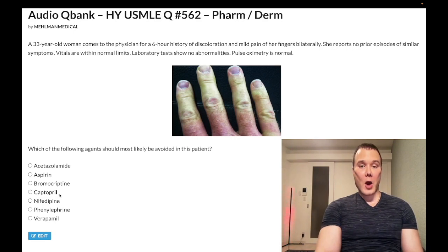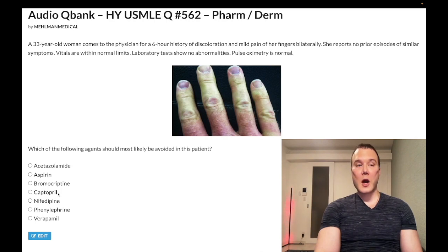Choice D — captopril, an ACE inhibitor — wrong answer. It should be avoided in patients with hereditary angioedema. It can cause dry cough and hyperkalemia. ACE inhibitors are first-line for heart failure — they improve ejection fraction. Even with preserved ejection fraction heart failure, ACE inhibitor or ARB is first-line. Also first-line for hypertension in diabetes. Wrong answer.